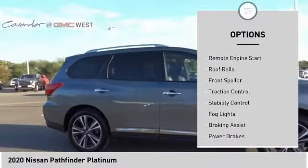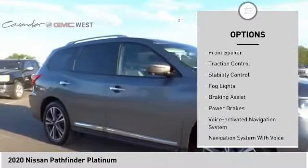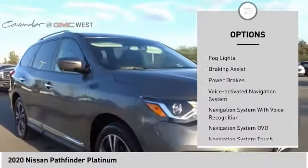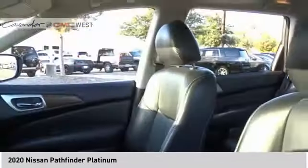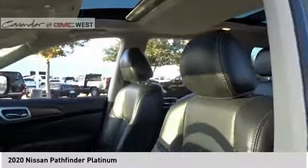Power windows with safety reverse. Remote engine start. Roof rails. Front spoiler. Traction control. Stability control. Fog lights. Braking assist. Power brakes. Voice activated navigation system. Your new ride is just a phone call away.